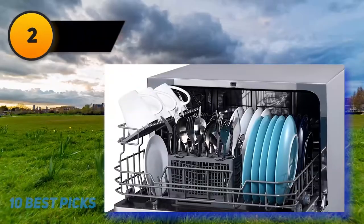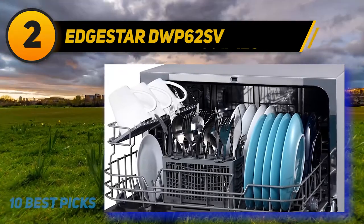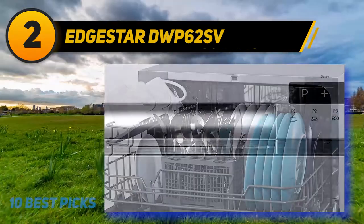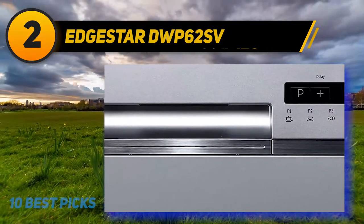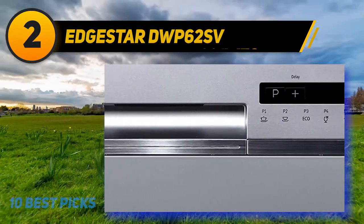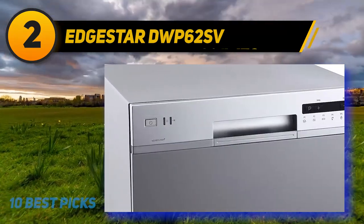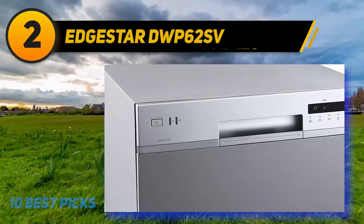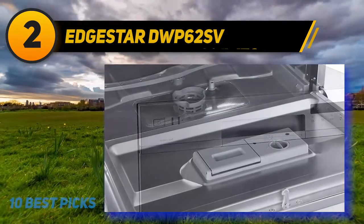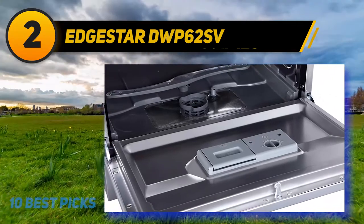Coming in at number 2: EdgeStar DWP62SV. If you are searching for the best eco-friendly portable dishwasher, then the EdgeStar DWP62SV is the ideal option for you. It is also perfect as an apartment-size dishwasher, as it can be portable anywhere. This DWP62SV model can handle six standard place settings, making it wonderful for small families or couples.